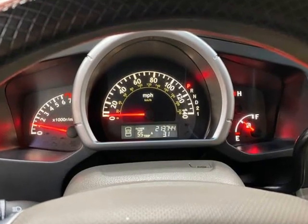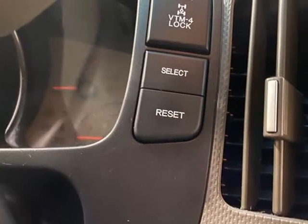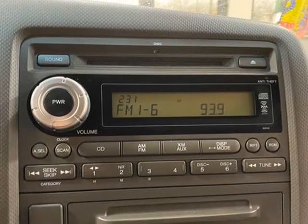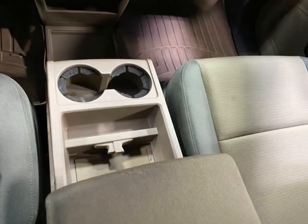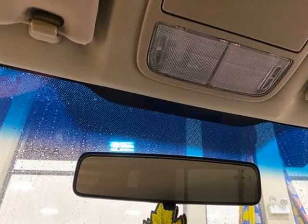Under the hood, you'll find a powerful 3.5L SOHC MPFI 24-valve VTEC V6 engine that delivers smooth and responsive performance. Whether you're hauling heavy loads or cruising down the highway, this engine is up to the task.